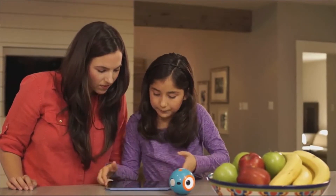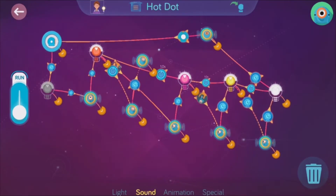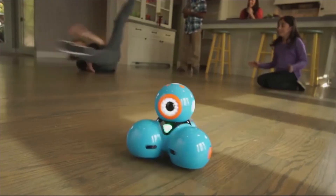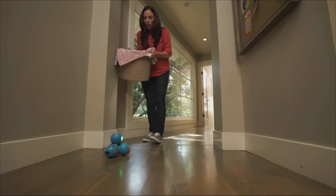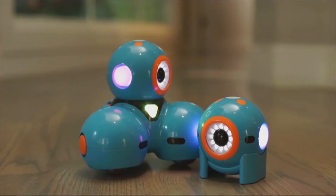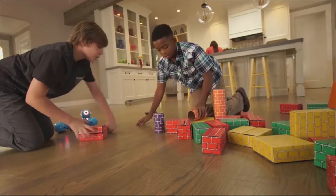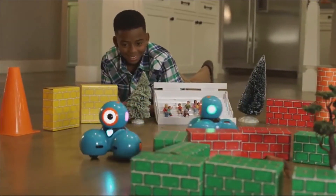Dot can be programmed on its own as a quirky magic dot ball or a hot potato. Dash can do even more. He can dance, race around the house, respond to objects and sounds, and record your child's voice for a fun surprise. Watch out, Mom, I'm coming through. Dash and Dot will fuel your child's natural curiosity. They'll love programming new adventures for their robot sidekicks. They can play hide-and-seek, set up challenging courses, or go head-to-head for a thrilling race. You'll be surprised at their creativity and innovation.